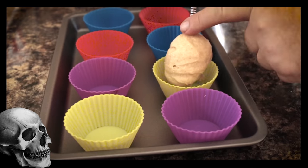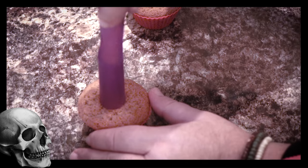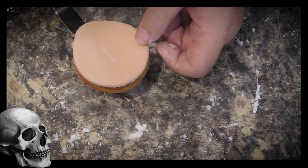These fang-tastic cupcakes have got a beautiful werewolf claw scratching through the top of them and blood oozing out. They're going to spook up the evening on Halloween. Give them a try.